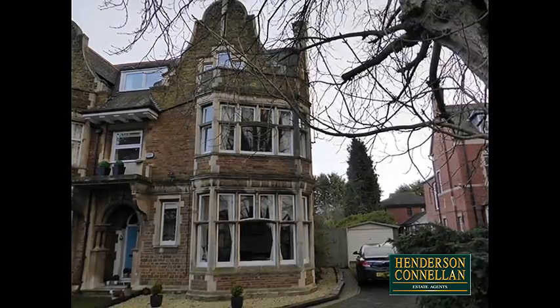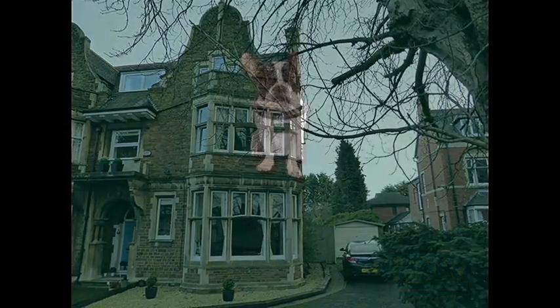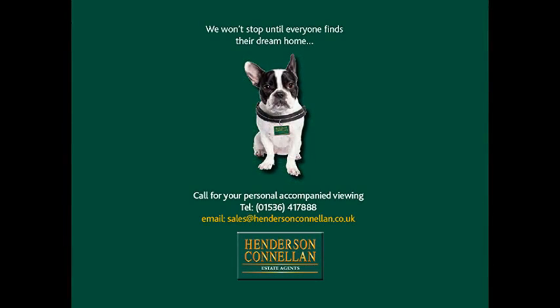An opportunity to relive the age of Victorian grandeur. For further details or to arrange a viewing, please call Henderson-Cornellen on 01536 417 888.